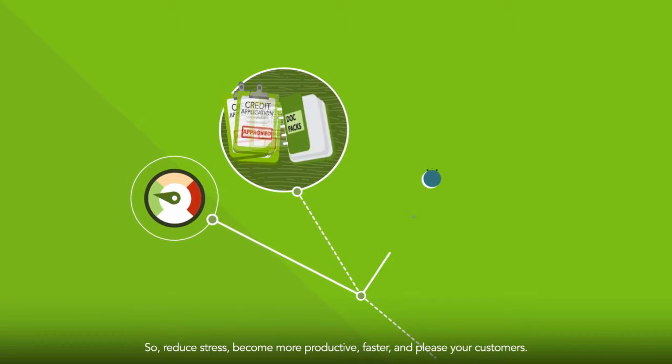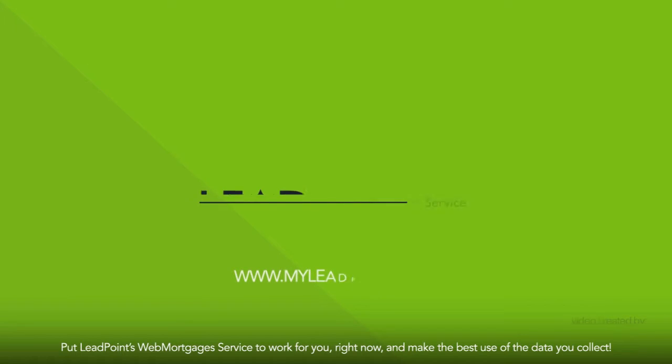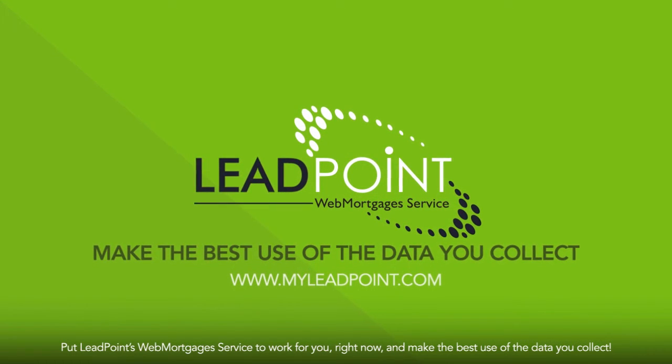So, reduce stress, become more productive, faster, and please your customers. Put LeadPoint's Web Mortgages service to work for you right now, and make the best use of the data you collect.